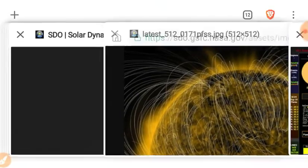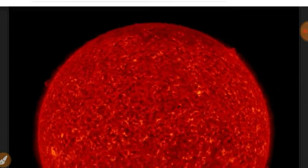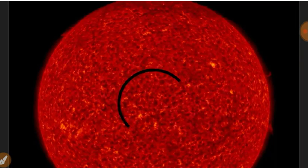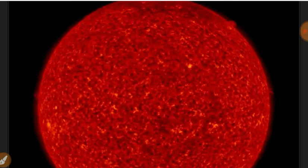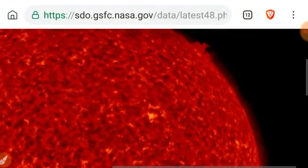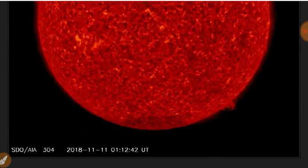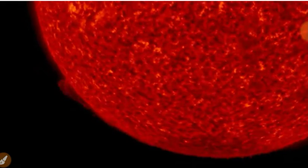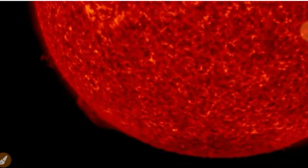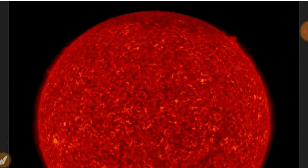Magnetically, the sun is a jumbled up mess right now. Checking it out in 304 angstroms — there was a small CME on the northwest limb, which does not appear to be earth-facing. Also some big plasma filaments all around, and looks like a CME on the southeastern limb as well, though that one might have ended up back on the photosphere.